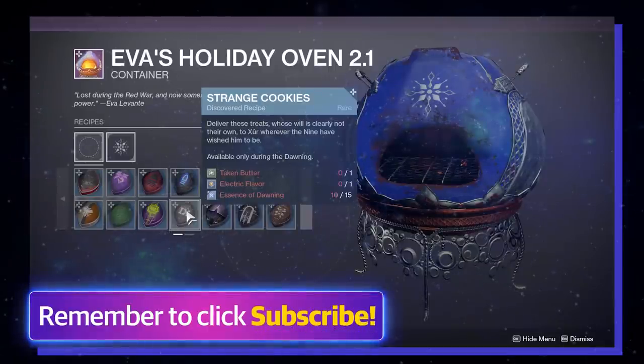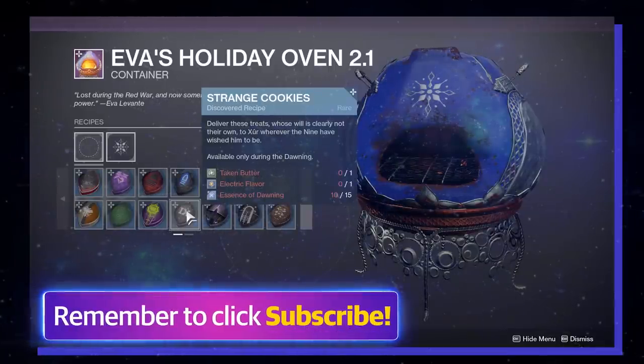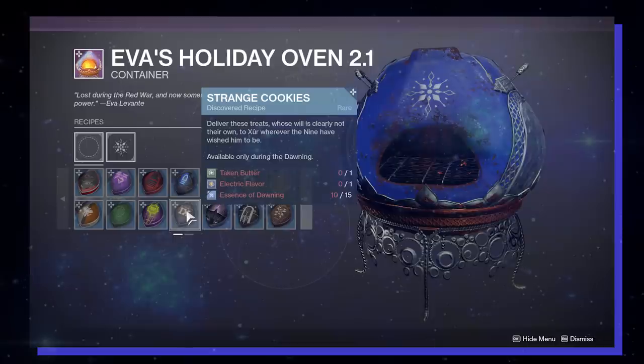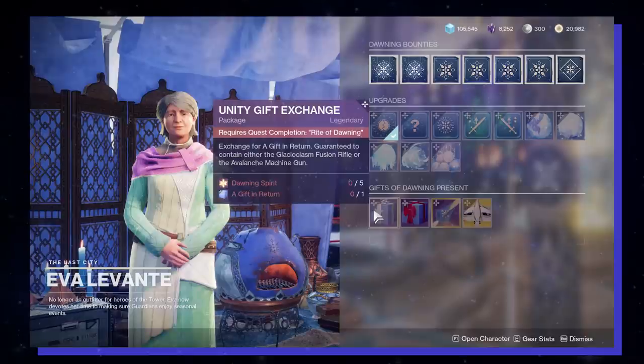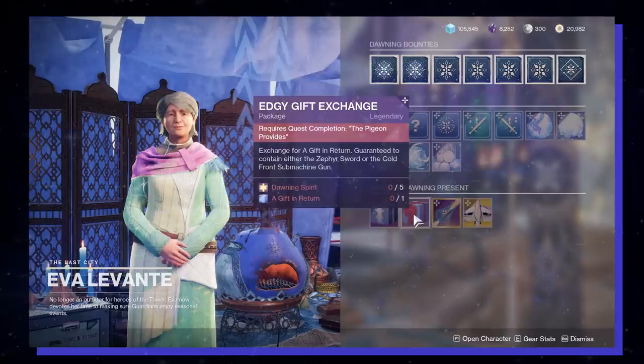Alright, back to the content. And by the way, subscribe to my channel if you haven't already — big thank you to those who do. A quick breakdown for you: when you give people in the dawning cookies, they give you back rewards. Some of those rewards can be taken back to Grandma Levante at the tower and she can focus them into specific weapon drops. So if you want a lot of dawning weapons, you will need to make a lot of cookies.